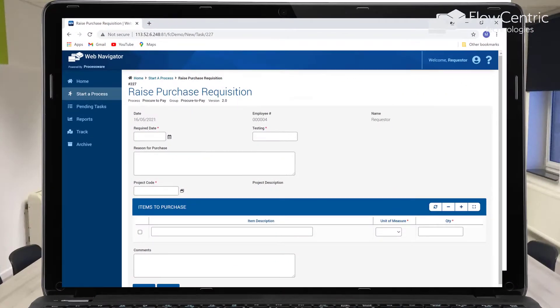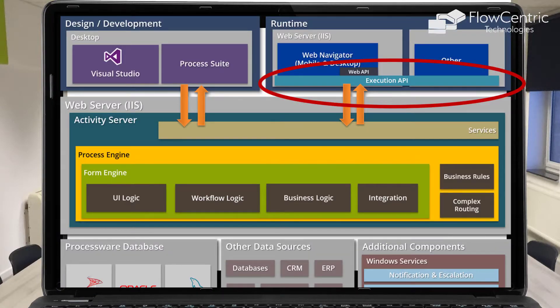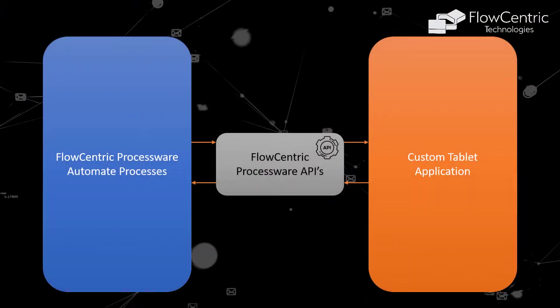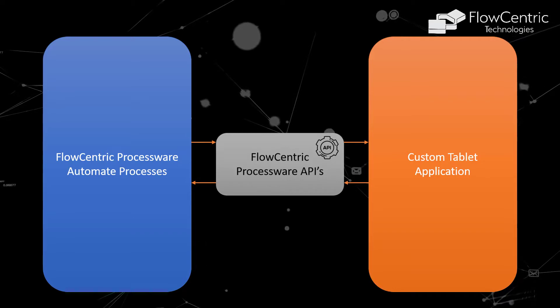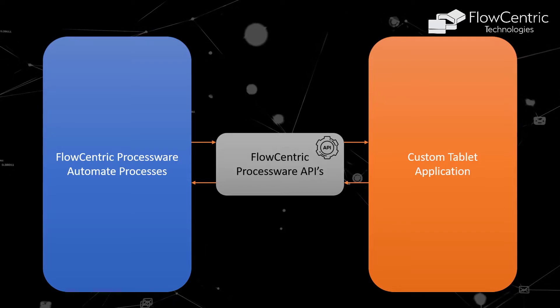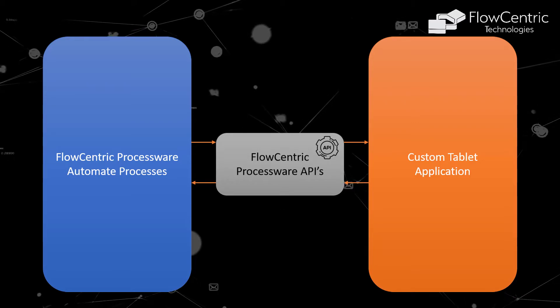Spotty internet connectivity, harsh environmental conditions, and the on-the-move nature of their users meant that Flow-Centric Technologies had to provide these customers with an alternative interface to the standard desktop version used by office workers. Using Flow-Centric Process Where's fully exposed APIs, our team developed custom tablet applications to address these requirements. We found a niche market leveraging standard Flow-Centric Process Where automated processes integrated into ERPs and other back-end systems on one side, and tablet applications using the full capabilities of the tablet's operating system for usability and functionality on the other.